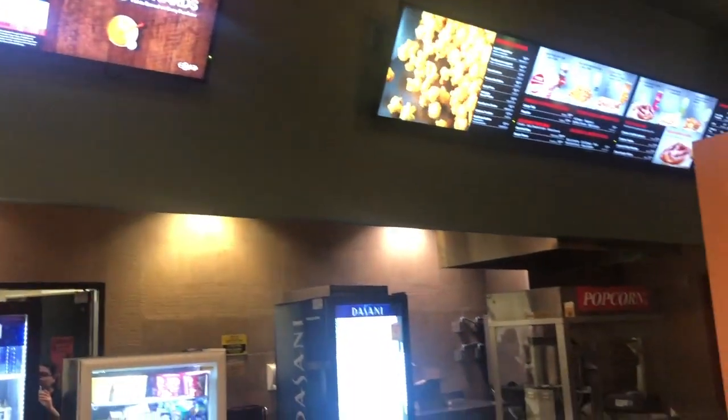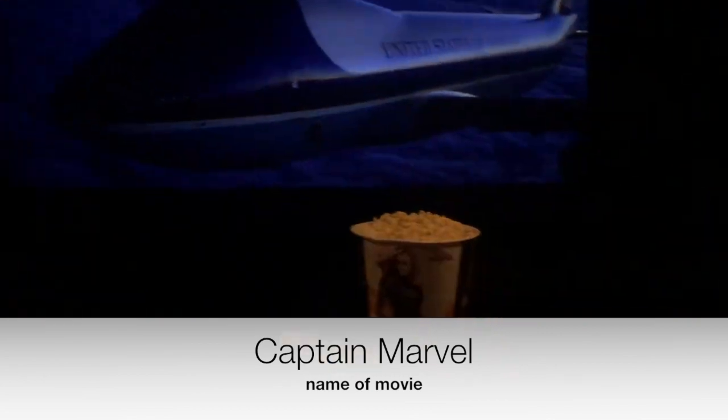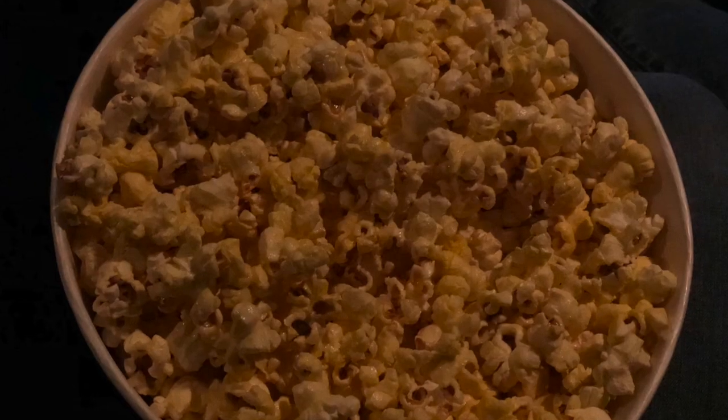This next clip is us at the movies. We were seeing — I don't even know, it was like the Avengers. I have no idea what the girl's name is; it's definitely Tony's type of movie. We're there in the recliners being goofy and cheesy, and what's the movies without a big tub of super butter popcorn?